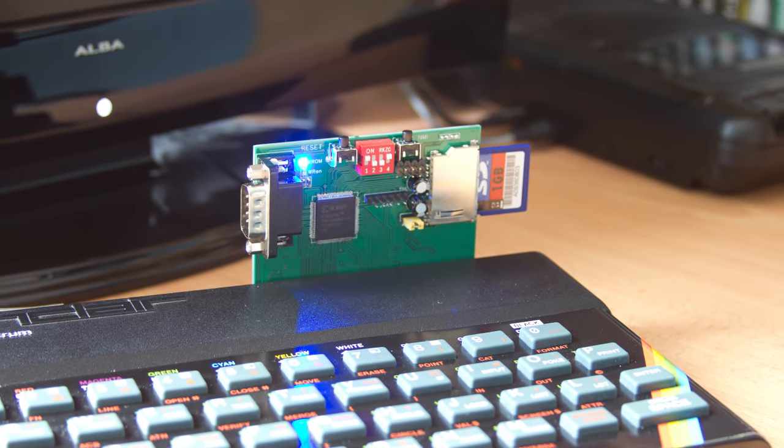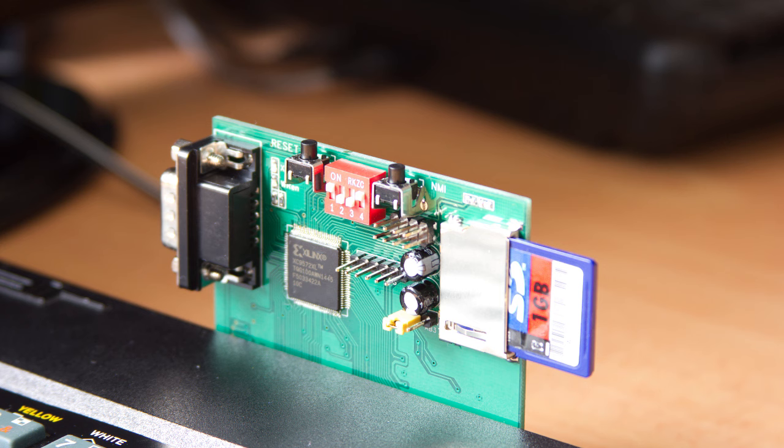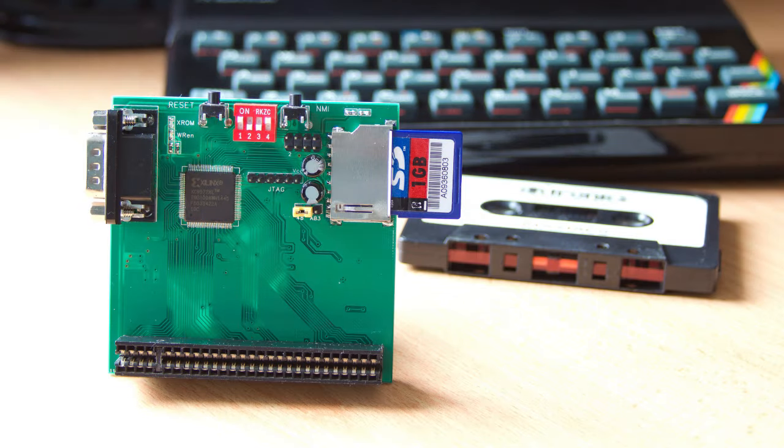This small interface is designed to work with early machines - those being the 16K, 48K and 48K Plus Spectrums. It is also meant to be the only device attached, so it may not work with other interfaces. The interface itself is small, and as you can see, it contains an SD card slot, a set of jumpers, a reset button, an NMI button, a Kempston joystick port, and some LEDs.